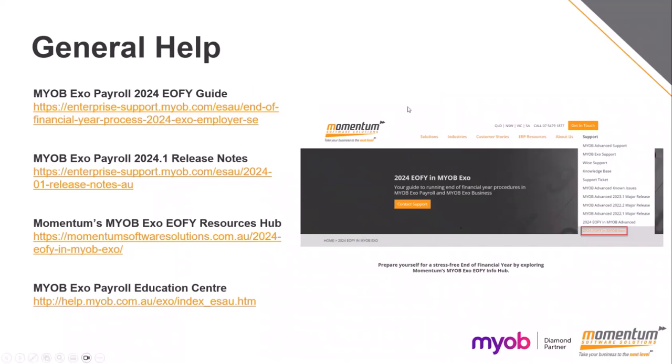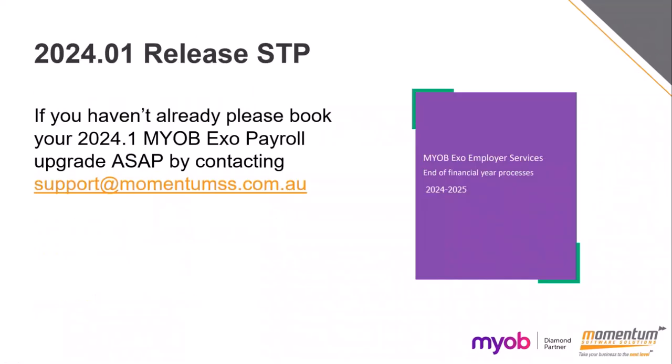There are end of financial year guides with links on our website. Morgan has set up a landing page for all your 2024 end of financial year resources for EXO, both payroll and business, with links to each of those resources. There's also an end of financial year guide available on those links as well.